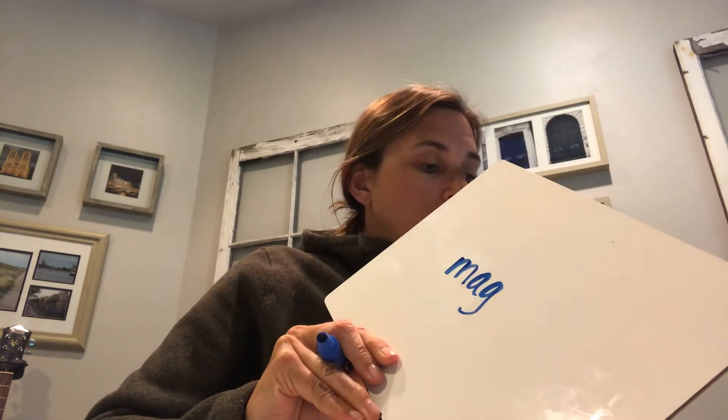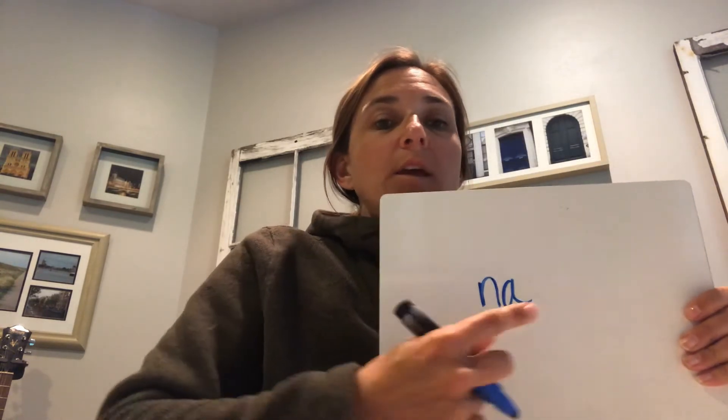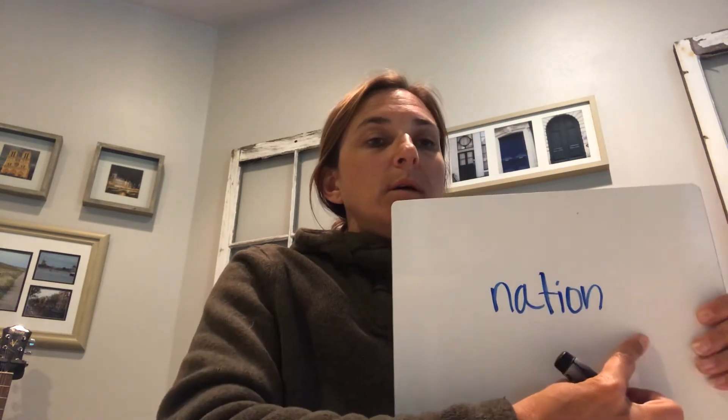Now the last part — we're going to be reading by syllables. I'm going to write some syllables down and you'll be reading them. Ready, read: 'mag.' Read: 'net.' Pull them together — whole word: 'magnet.' Nice job! Ready, read: 'nay' — remember vowels at the end are long, so 'nay.' And read: 'shun' — remember we've been working on that one. Whole word: 'nation.' Perfect!